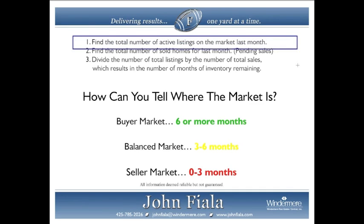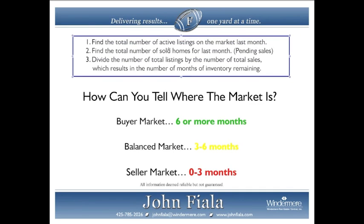Here's how you can figure out the months of inventory. First, find the total number of active listings on the market from last month. Then find the total number of sold homes for last month — you can also use pending sales, but today we're going to focus on sold homes. Divide the total listings by the total sales, which results in the number of months of inventory remaining — for example, two months, five months, or eight months.